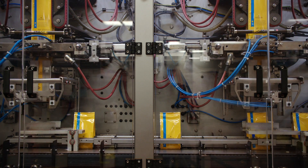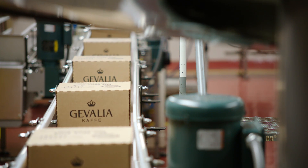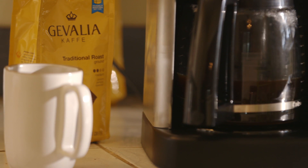Aroma will escape, so we try to get the coffee into the package as quickly as possible and sealed to lock all that fresh aromatics into the package for the customer.